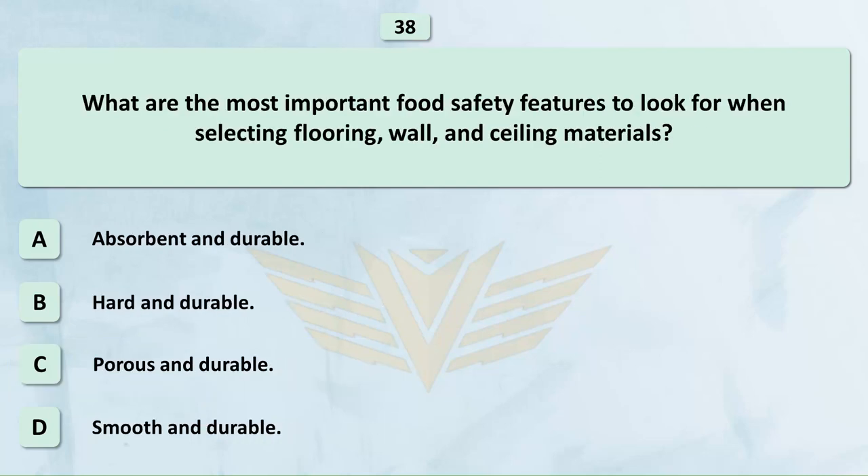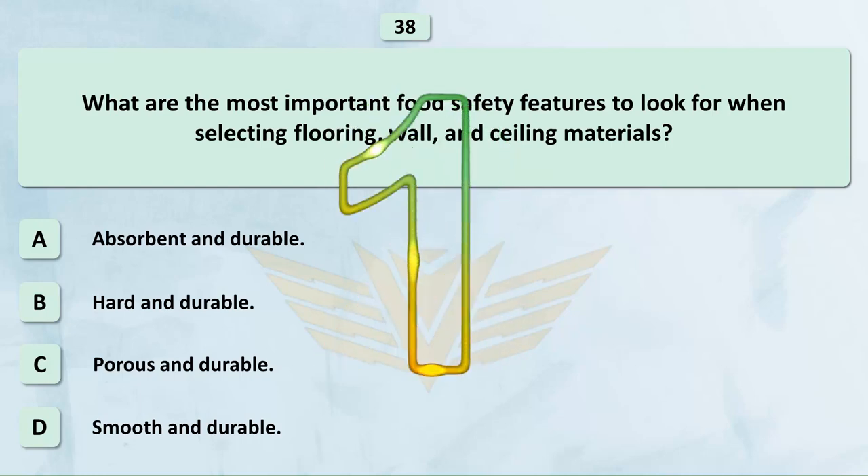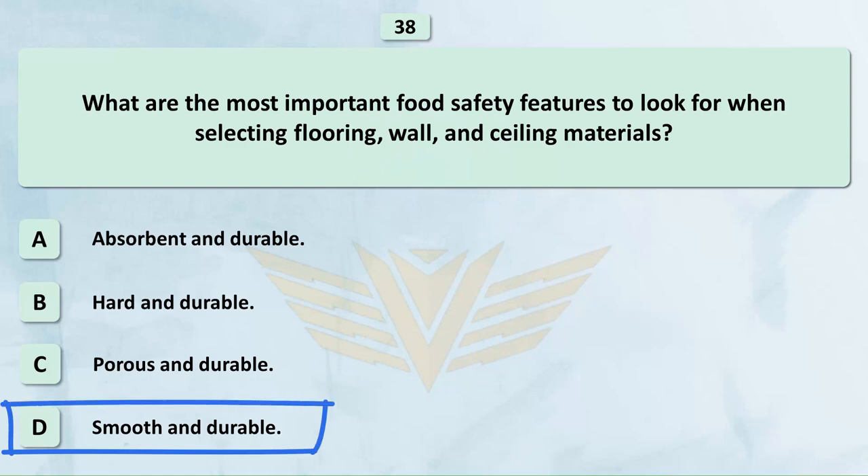What are the most important food safety features to look for when selecting flooring, wall, and ceiling materials? A. Absorbent and durable. B. Hard and durable. C. Porous and durable. D. Smooth and durable. The correct answer is D: Smooth and durable.